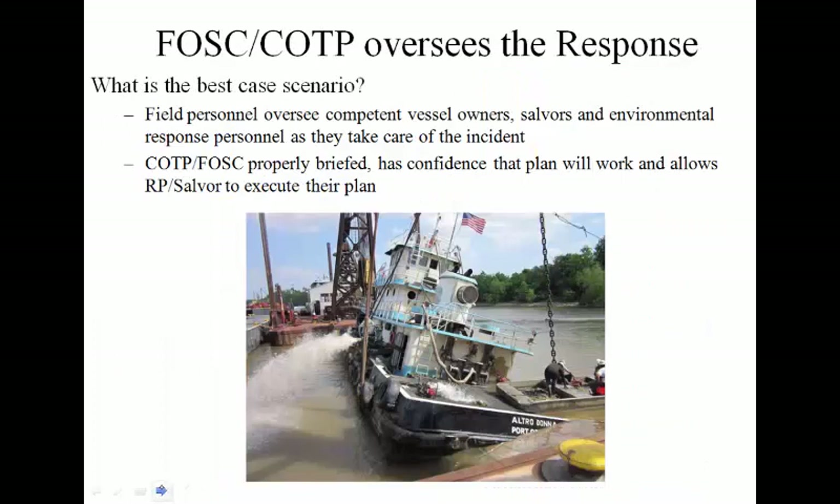The best-case scenario for the federal on-scene coordinator is having a responsible party — such as the vessel owner — who is quickly moving and doing the right things. They're interested in quickly rectifying the situation and providing information up the chain of command in a timely manner so that decisions can be made at a higher level affecting salvage operations. They acknowledge the problem, have people coming in to fix it, are doing it quickly, and continue to provide information as it comes.